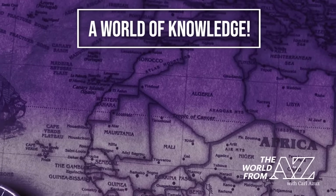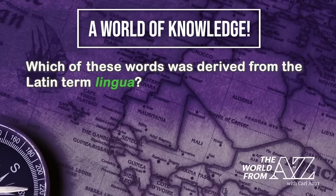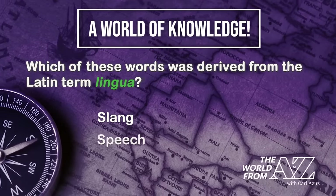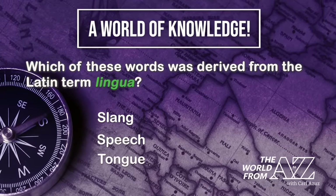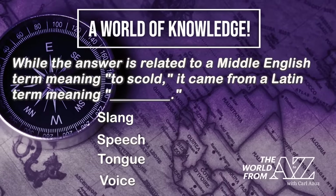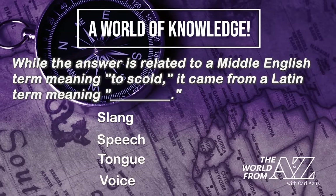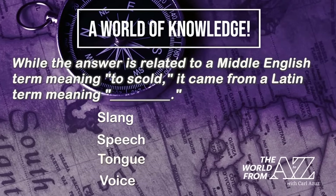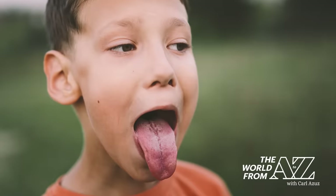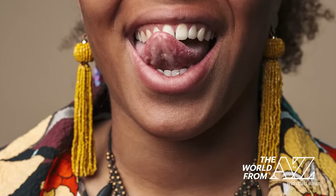Upward Knowledge: which of these words was derived from the Latin term lingua — slang, speech, tongue, or voice? While the answer is related to a Middle English term meaning to scold, it came from a Latin term meaning tongue. You might have heard the saying that the tongue is the strongest muscle in the body. Health experts say it's actually made up of eight muscles and that it's hard to say whether it's really the strongest, since there are different ways of measuring strength.